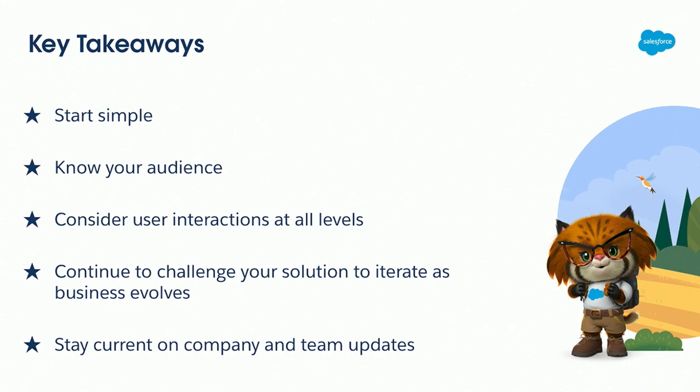Key takeaways. First: start simple. If the requirements aren't stable, start with a proof of concept — start with something that can be iterated upon, because you don't want to get stuck in a box from complex logic that you're trying to dig your way out of. Know your audience: this is part of knowing your users, meeting regularly with stakeholders and leadership, and understanding what's in the pipeline. Also consider user interactions at all levels — your day-to-day users entering data, those who need to monitor what's going in, those who need to track it, report on it, and export those reports.